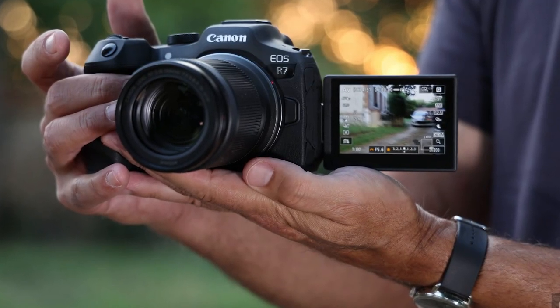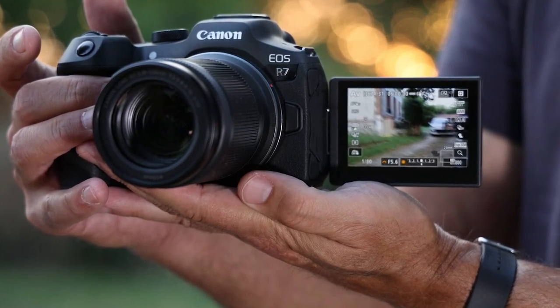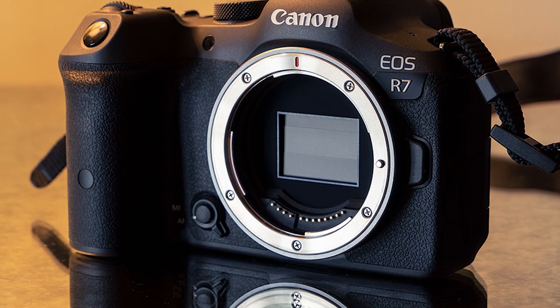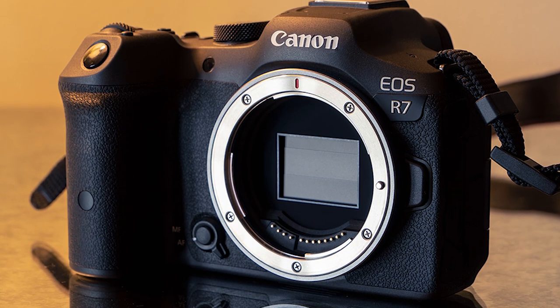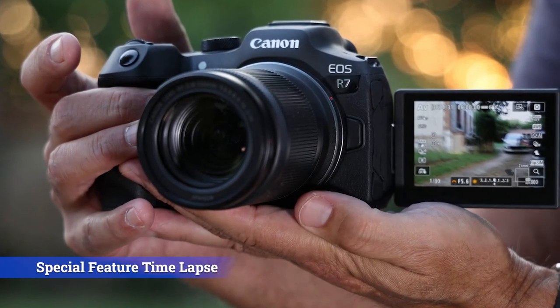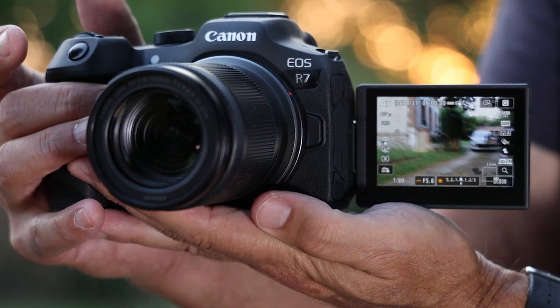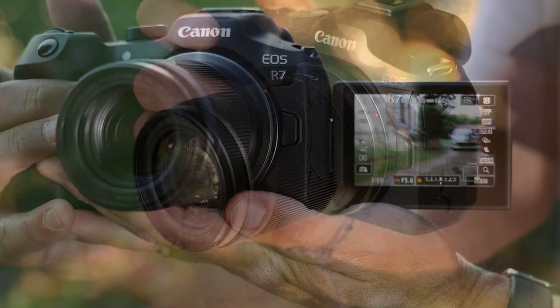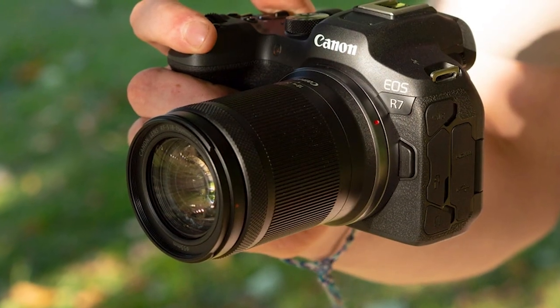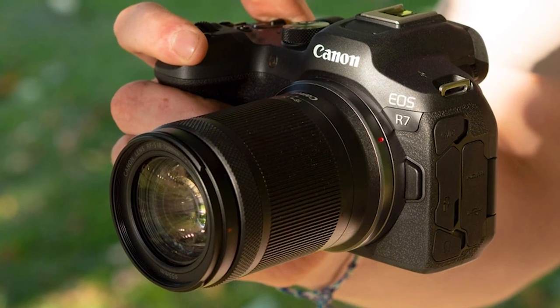The 32.5 MP APS-C format image sensor matches well with telephoto lenses, offers plenty of resolution for crops, and supports 4K 60 video for cinema and vlogs. Weather-protected magnesium construction makes the R7 a camera you can take out into the world. The R7 is a good fit for photo enthusiasts and pros alike, especially those with an eye for action photography and a need for 15 frames per second subject tracking. As a main camera, the R7 is versatile enough for landscape and studio work, while video is an option for cinema projects.